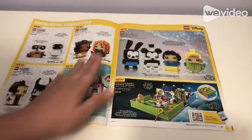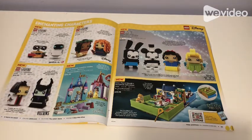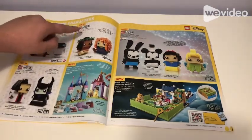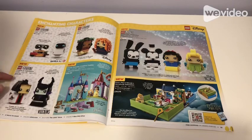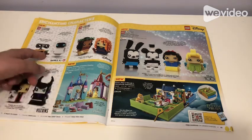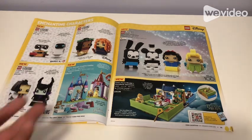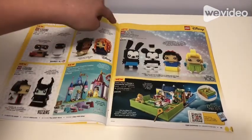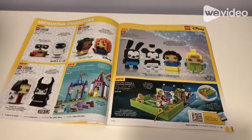Then here we have Enchanting Characters. We have Eve and Wall-E for $50 as a Disney Brickheadz. Then Moana and Miriam as a Brickheadz for $20, and Cruella and Maleficent for $20 — another Brickheadz. I would recommend getting probably only Wall-E, Moana, and Miriam if you're a big fan. Those are all for the 100th Celebration so they come with special plates. There's also a Disney 100th Celebration set for $40 that comes with four of these characters — that would be a nice display piece.